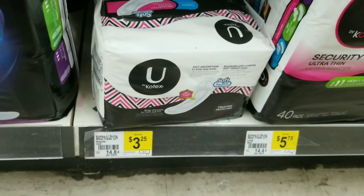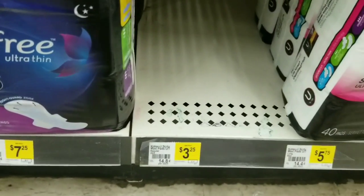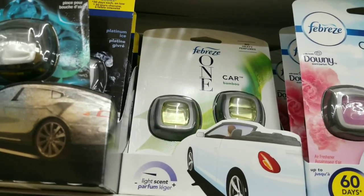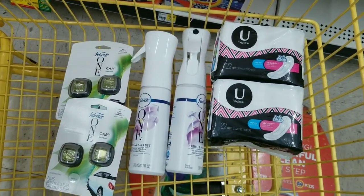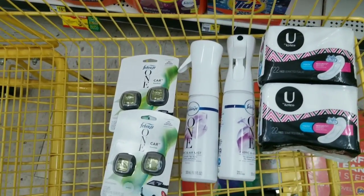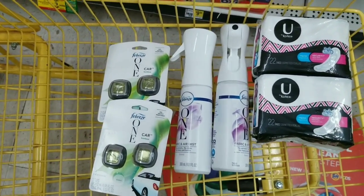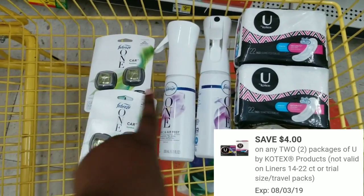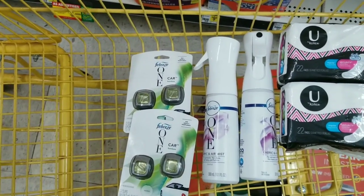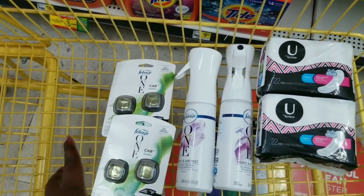For this next all-digital deal, we're going to grab two Kotex pads at $3.25 each, two Febreze One air fresheners, and two Febreze One car clips. All this equals $26.50. We'll use our $5 off $25, $4 off two for the Kotex, $5 off two for the Febreze One air freshener, and $1 off two for the Febreze One car clips. Our total should be $7.50 for these six items — making each item only $1.25. Just look at it like this: this stuff is $5 a bottle on its own!